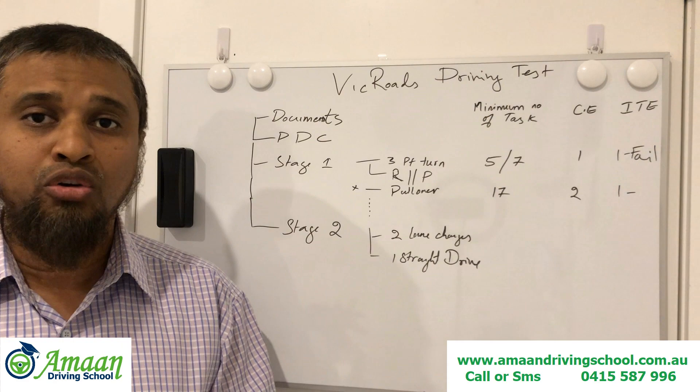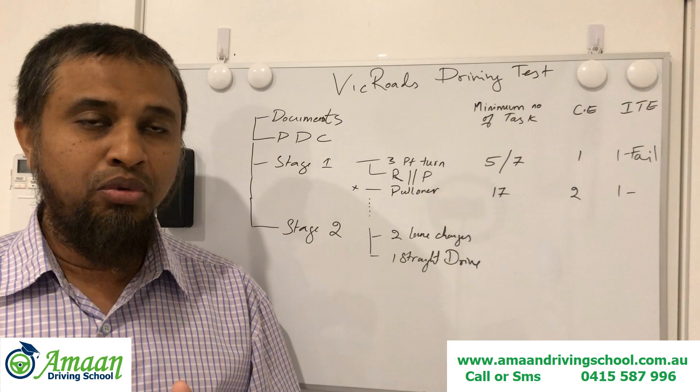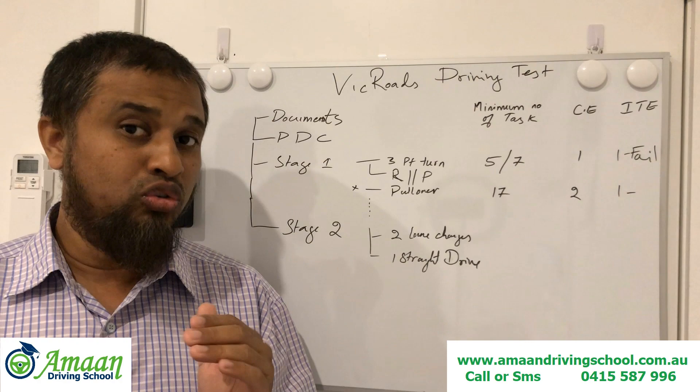Also check other things like your vaccination certificates, and if you are required to do 120 hours, make sure you have proof of 120 hours including 20 hours of night driving. Come ready with your documents on the day of your test.